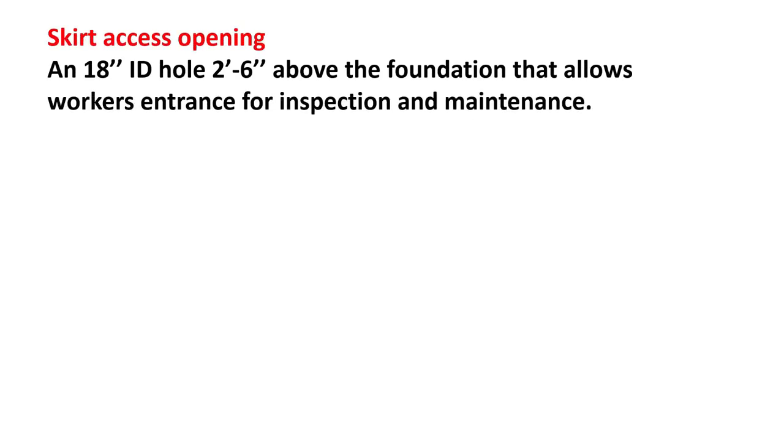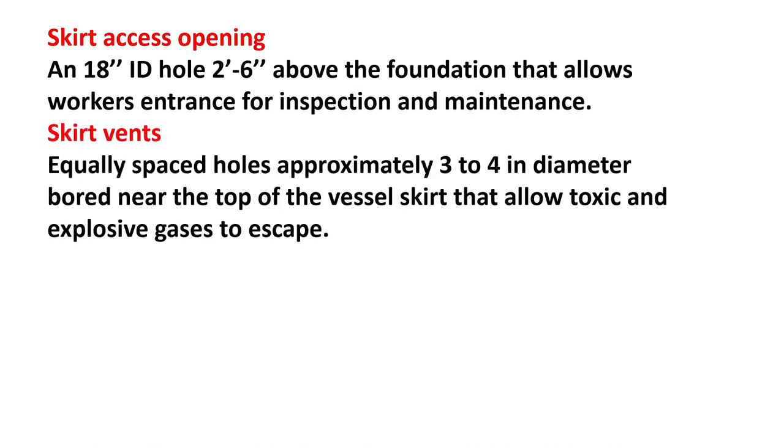Skirt access opening: an 18-inch ID hole, 2 feet 6 inches above the foundation, that allows workers entrance for inspection and maintenance. Skirt vents: equally spaced holes approximately 3–4 inch diameter bored near the top of the vessel skirt that allow toxic and explosive gases to escape.